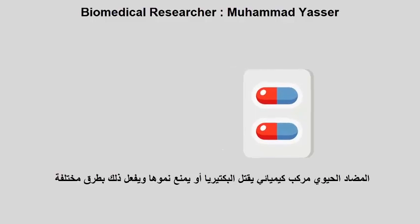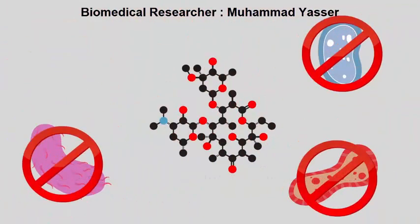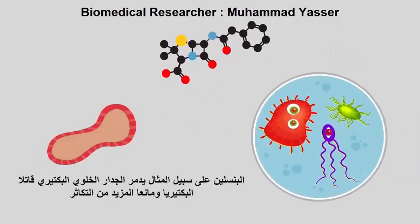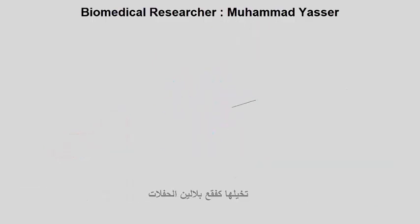Antibiotics are chemical compounds that kill or inhibit the growth of bacteria. They do this in a variety of different ways. Penicillin works by breaking down bacterial cell walls, killing bacteria and preventing further growth. Imagine it like popping a party balloon.